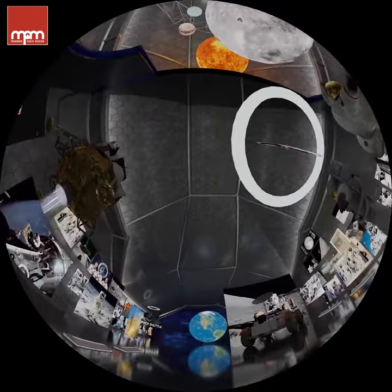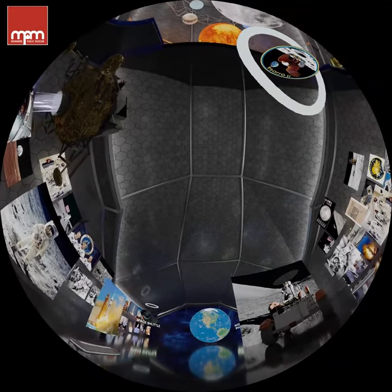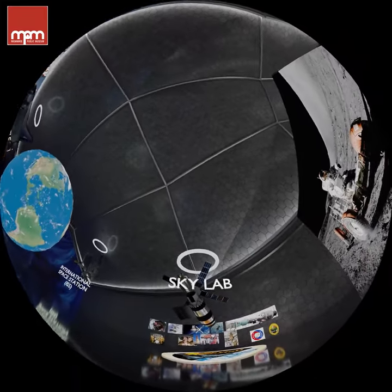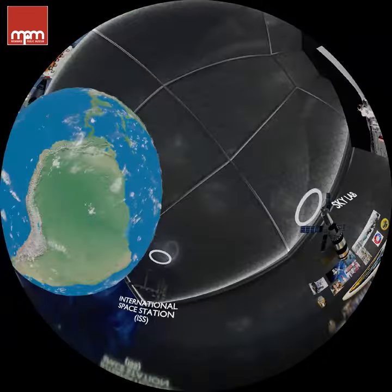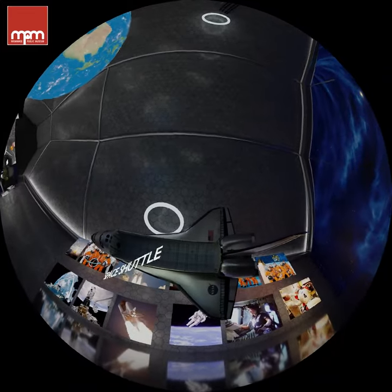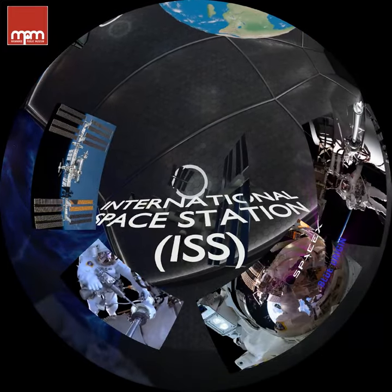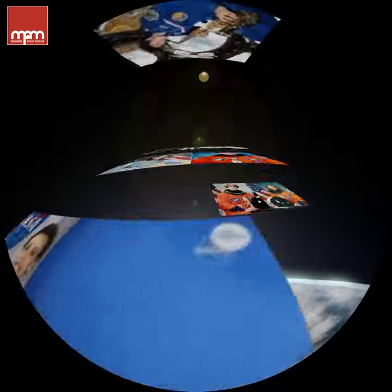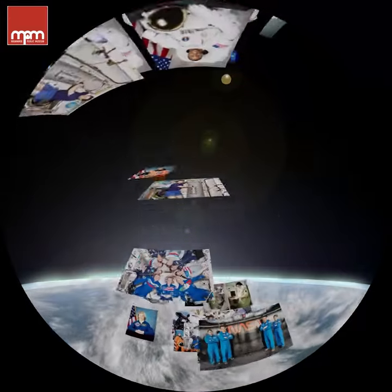He was soon followed by 11 other astronauts who left footprints and moon buggy tracks. After Apollo came Skylab, then the space shuttle program. Today we have the International Space Station and private companies like SpaceX. As of today, over 600 people have flown into space, but soon the number of astronauts could be over a thousand — maybe some of you.